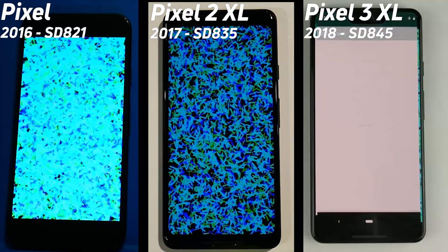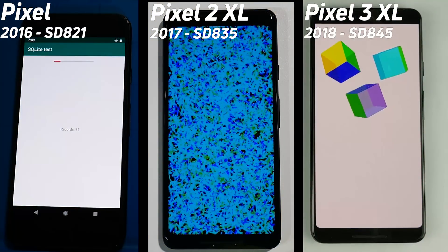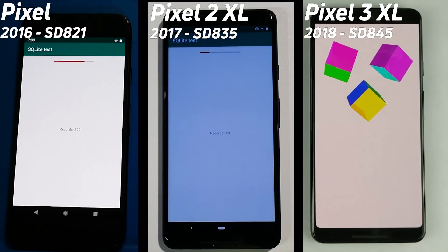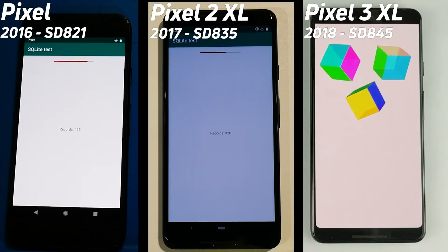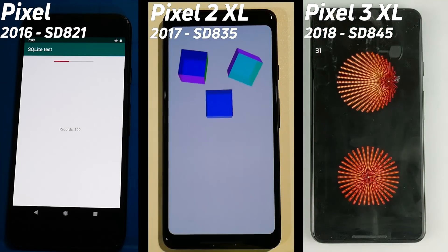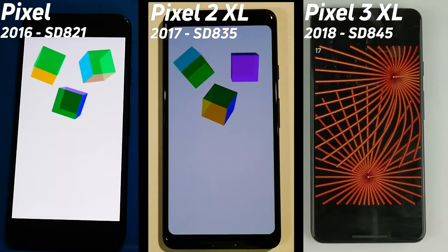This is really quite interesting — it's not what I was expecting. The Pixel 3 is blasting its way through the SQLite test like a hot knife through butter; it's gone into the cube test. The Pixel 2 is doing much better on the SQLite test and has actually beaten and taken back the lead from the Pixel 1. It's now back into the 3D cube test, so all is well with the world.